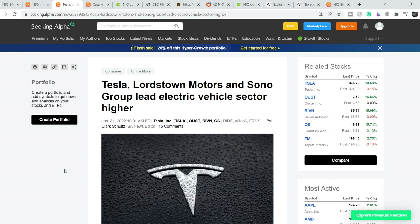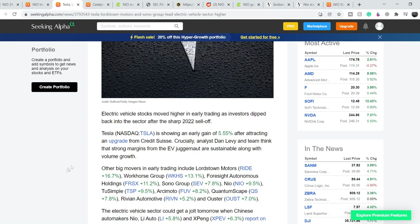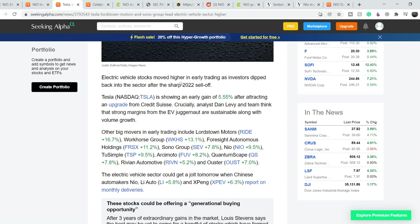For the news: on January 31st there's an article titled 'Tesla, Lordstown Motors, and Sonor Group Lead Electric Vehicle Sector Higher.' Electric vehicle stocks moved higher in early trading as investors dipped back into the sector after the sharp 2022 sell-off. Tesla showed an early gain of 5.55% after an upgrade from Credit Suisse. Tesla is the EV market leader, and when the leader moves higher everything moves higher. Among the big movers listed, NEO gained about 9.5% on January 31st alone.